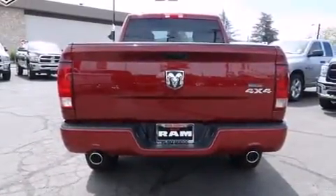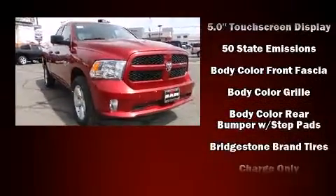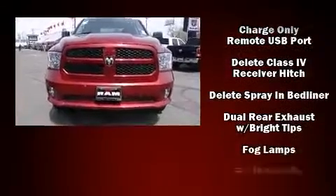Top features include front fog lights, variably intermittent wipers, a rear step bumper, remote keyless entry, a trailer hitch, a bed liner, and cruise control.